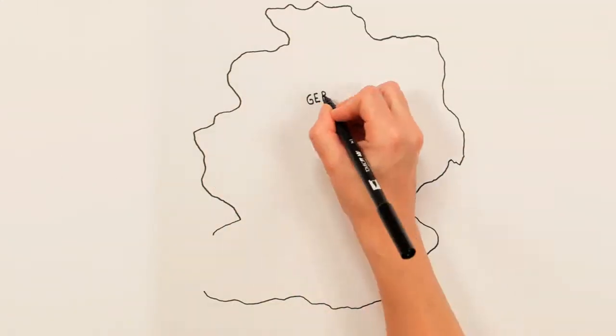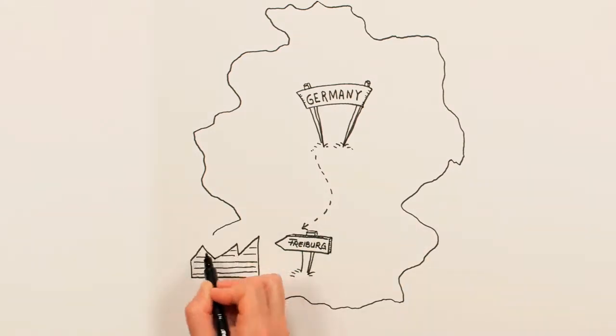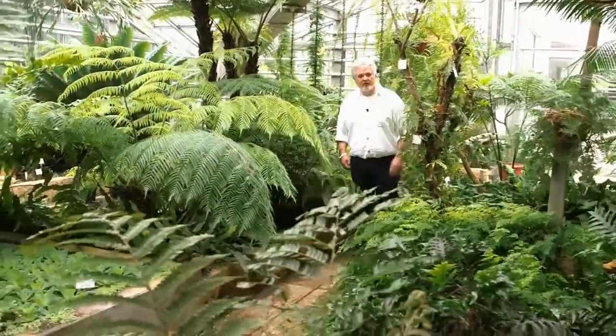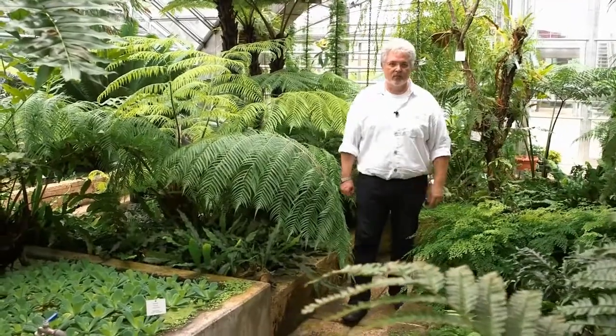We are here in the Fern and Zeigthaus of the Botanic Garden of the University of Freiburg, which is located in the southwestern part of Germany. My name is Thomas Beck. I'm the director of the Botanic Garden and head of the Plant Biomechanics Group Freiburg. The more than 6,000 species of plants which we cultivate in this botanic garden are a real treasure trove for our scientific work.